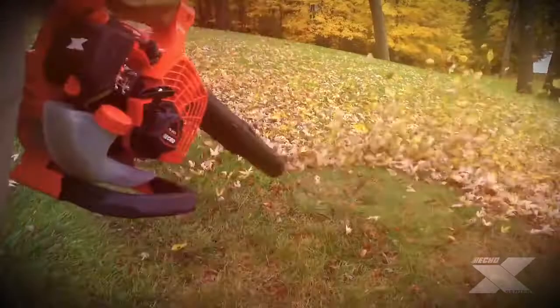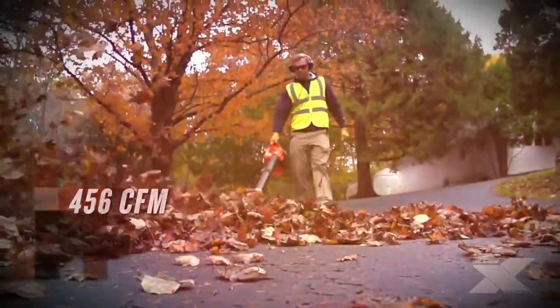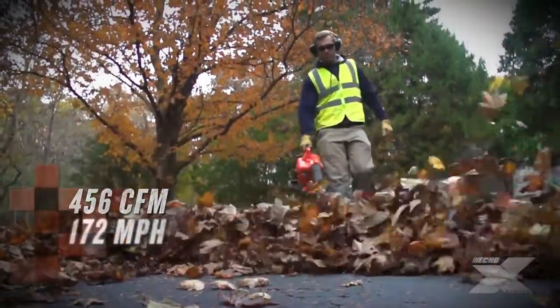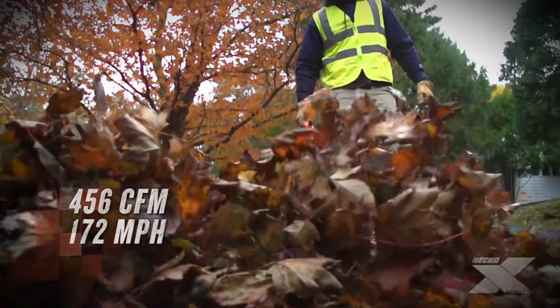The powerful PB2620 boasts class-leading blowing performance of 456 cubic feet per minute and speeds up to 172 miles per hour. The blowing force, a new standard when measuring blower performance, is 15.8 newtons.